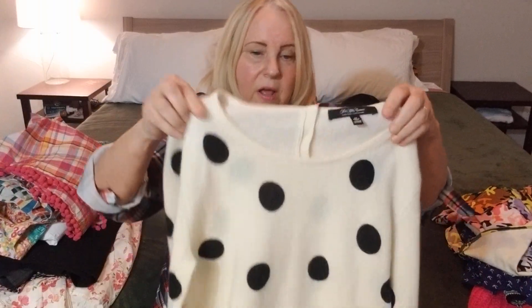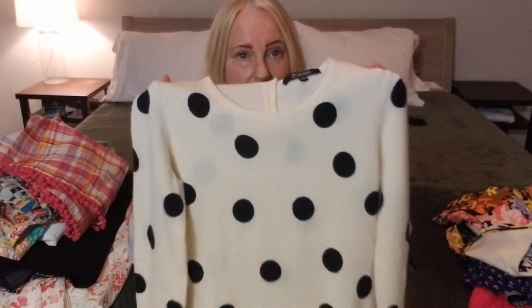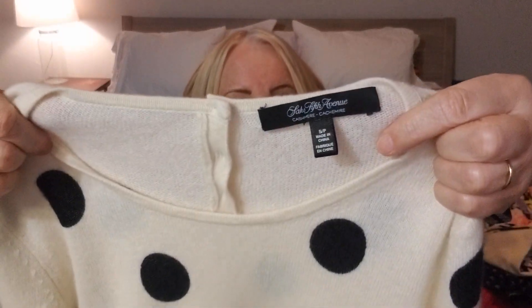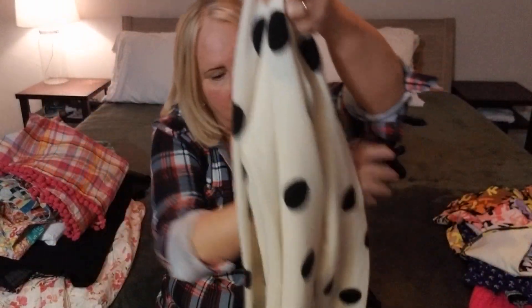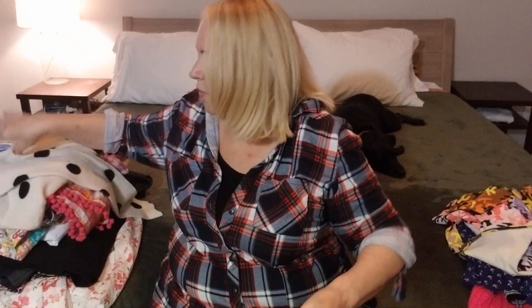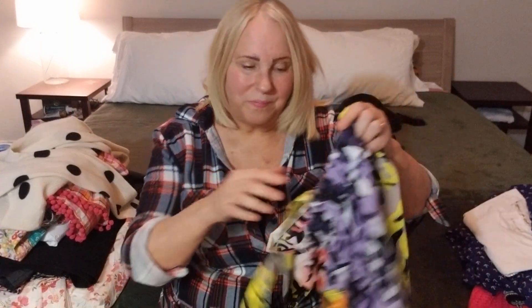Before the season gets too warm, I wanted to put out this stunning piece. It's a cream and black polka dot cashmere pullover sweater from Saks Fifth Avenue. Look at this beautiful detailing on the back — just three little sweet buttons. It's in gorgeous condition. It's tough sometimes with cashmere — you have to really look it over carefully because you're almost always going to find a hole in it. But this one didn't have any holes in it, so score.